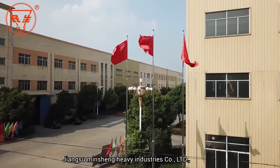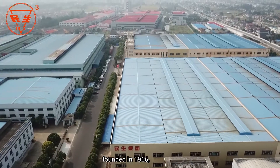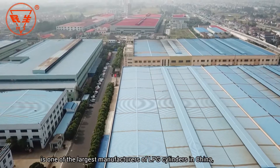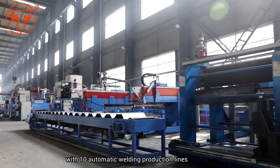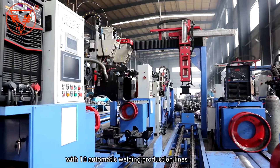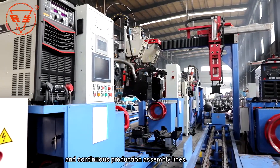Jiangsu Mincheng Heavy Industries Company Limited, founded in 1966, is one of the largest manufacturers of LPG cylinders in China, with 10 automatic welding production lines and continuous production assembly lines.